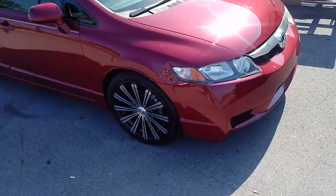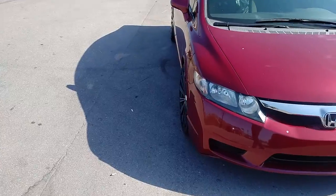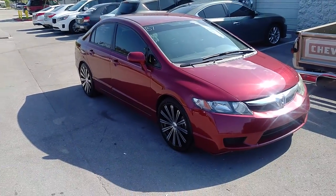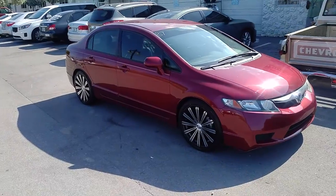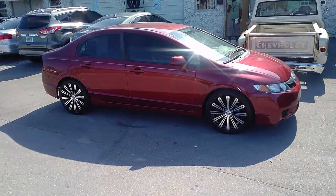18x8 with a plus 38 offset. As you can see, it sits in a little bit — this is why people go with the 18x9 to be a little more aggressive. It's a high offset, a 38 offset with an 18x8 and a 225-40-18. But it looks really good on the vehicle. Definitely a nice looking wheel.